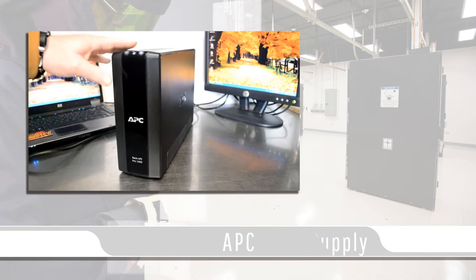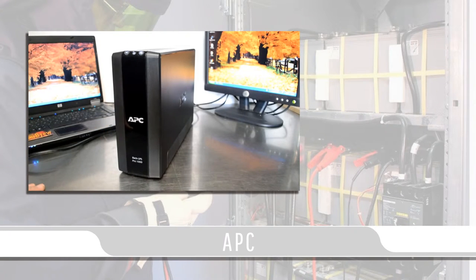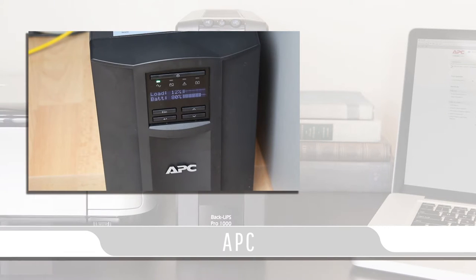Today's market holds a wide variety of UPSs, and one of the leading brands in reliability and features is APC. APC offers models for both home and business users alike.